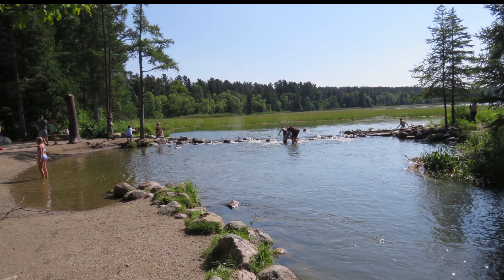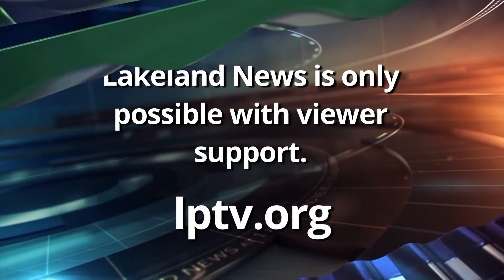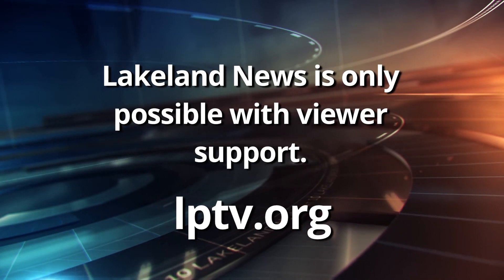Reporting in Bemidji for this week's Northwoods Adventure, Betsy Moline, Lakeland News. The project plans to be finished by Friday the 10th, so any weekend visitors will be able to enjoy the headwaters area. Lakeland News is member-supported content. Please consider supporting Lakeland News today.